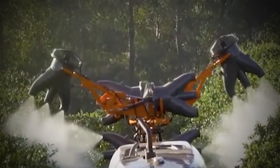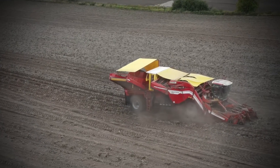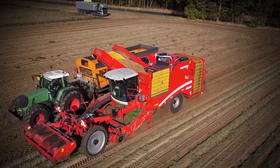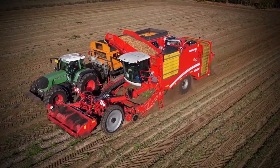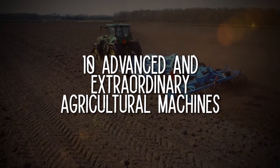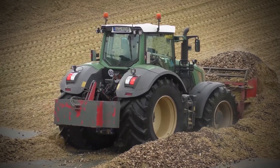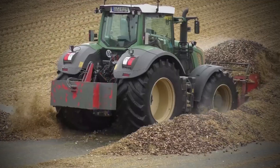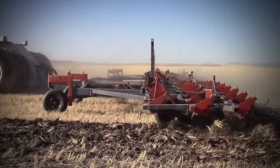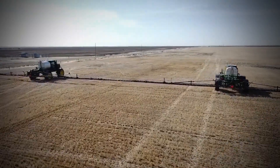With technological innovations and development, life has significantly become easier for human beings. These innovations have changed every aspect of our lives, from our education, to our health, to agriculture. Today's video is about 10 advanced and extraordinary agricultural machines. It is recommended that every large-scale farmer or agricultural company should have one or more of these. These machines aid farming processes, increase the level of output of produce, and reduce the need for workers in the field.